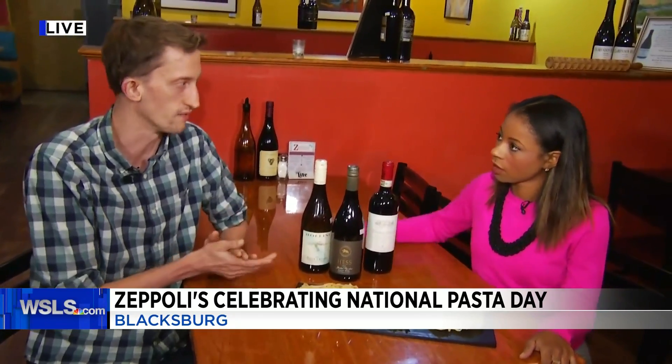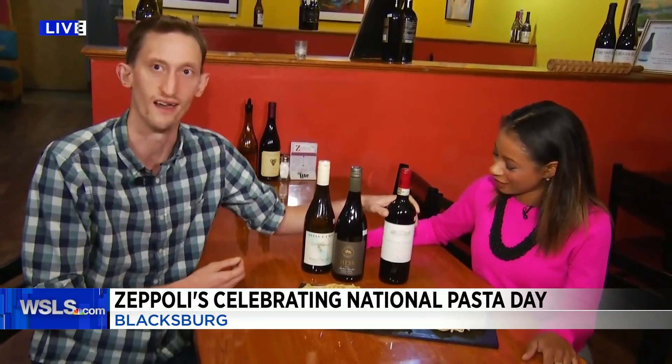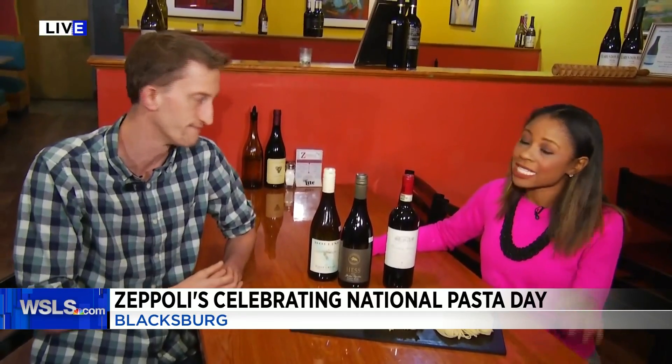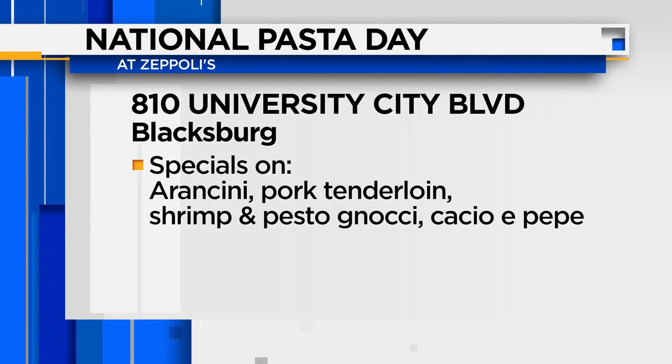But if you're going with a classic Italian red sauce, something that maybe grandma makes, you want to go and grab a Chianti that we have here. And to celebrate National Pasta Day, they have some specials — we'll tell you more about that later this morning. But as for right now, back to Tommy and Rachel.